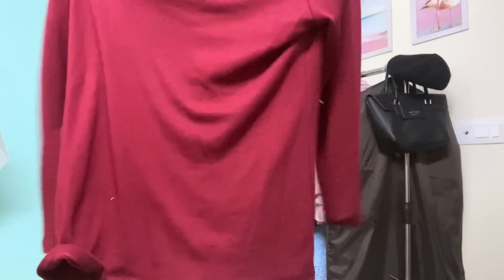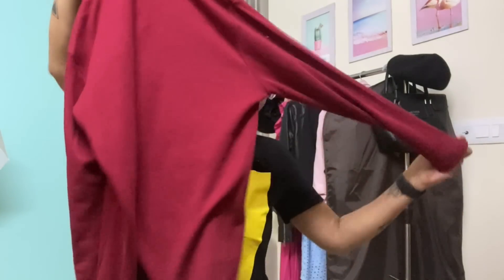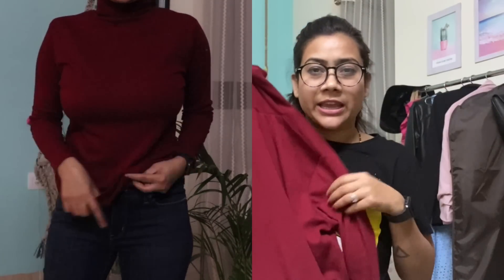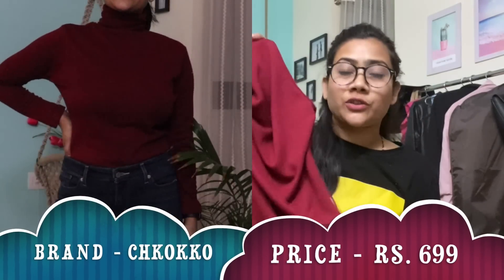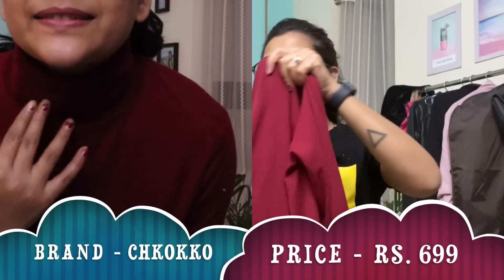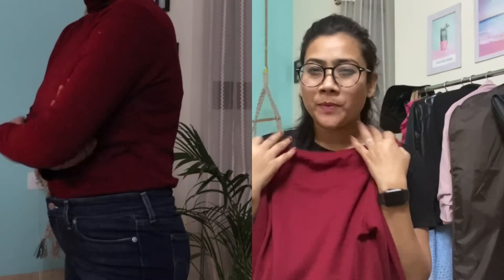Moving to the next thing, which is again a high neck — this one comes with full sleeves. It's kind of a t-shirt material, a very nice polished type of fabric. After washing it will not shrink and there will be no color fade because it's not cotton. The color is a maroonish or wine color — these types of colors look amazing on Indian skin tones. The length is perfect so you can style it in many ways.